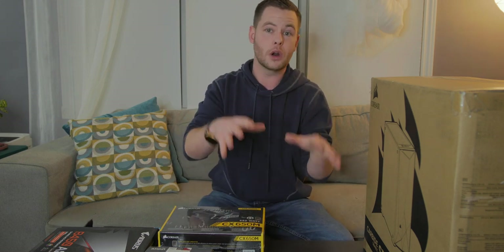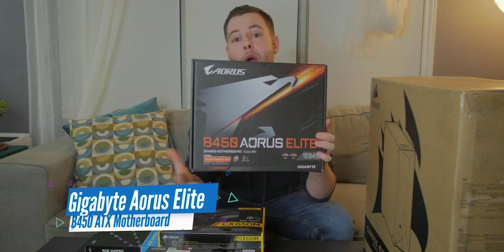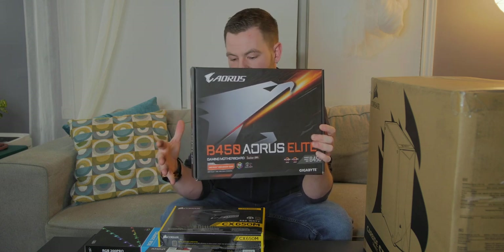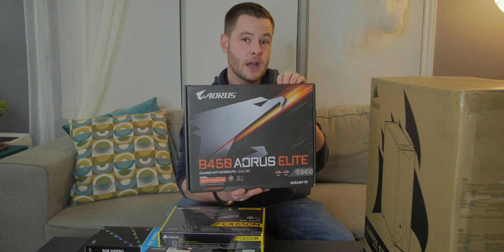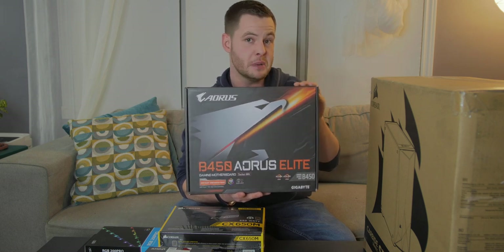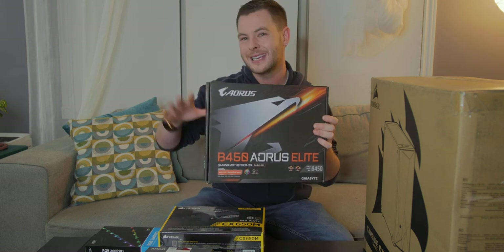All of this is going to go into the Gigabyte Aorus B450 board. This is something I struggled with for about a week trying to determine which board to go with. I had considered going with an X570 to future-proof myself, then thought about an X470. Ultimately, I'm not going to overclock — these parts are used as a render machine for productivity — so I really didn't need to shoot for the moon. My decision came down to this or the B450 Strix by Asus. They were actually the same price, but I settled on this one because it has more five-volt headers for RGB. The Strix board had two 12-volt headers; this one has a single 12-volt RGBW and then two five-volt RGB headers, so I can customize it a bit more.